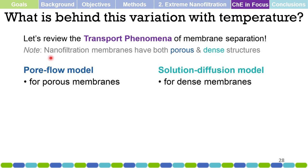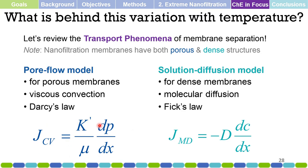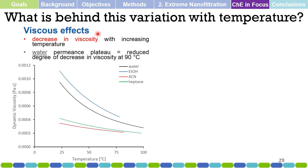Chemical engineering in focus: nanofiltration membranes have both porous and dense structures, so both the pore flow model and the solution-diffusion model apply. We apply Darcy's law for viscous convection and Fick's law for molecular diffusion. Looking at viscous effects: the viscosity of these solvents decreases as temperature increases. For water specifically, there is less decrease in viscosity at higher temperatures — the change from 25 to 50°C is large, but from 75 to 100°C the change is very small or almost insignificant.